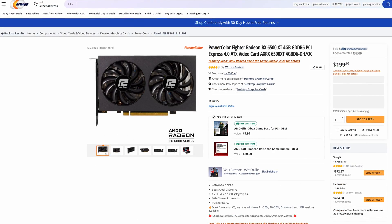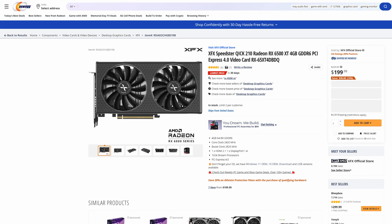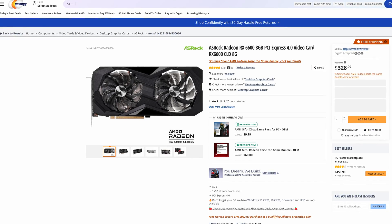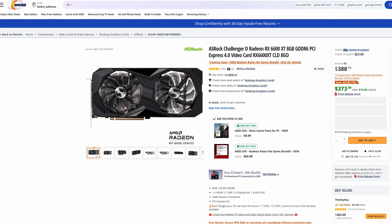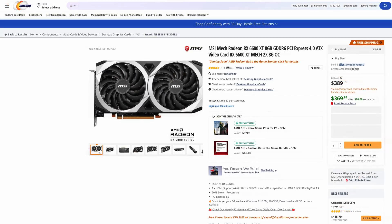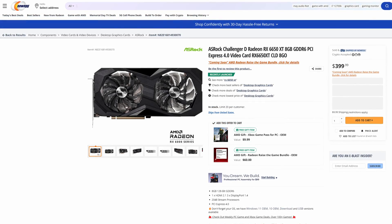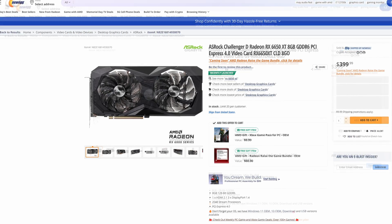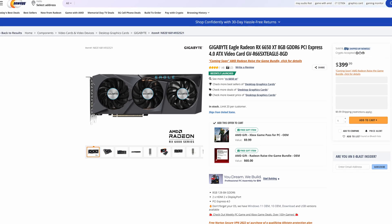Moving over to AMD in the US: the RX 6500 XT has seen a $10 price drop, now sitting at $199.99 with a choice between the PowerColor Fighter and XFX QICK 210. The RX 6600 has dropped a few dollars to $328.99, with a choice between ASRock and XFX. The 6600 XT has decreased from $429.99 down to $388.99, with the ASRock Challenger and MSI Mech being the two cheapest. The new RX 6650 XT sits at $399.99 for both the Gigabyte Eagle and ASRock Challenger, making it a somewhat more viable option over the 6600 XT — if only it were a little cheaper.